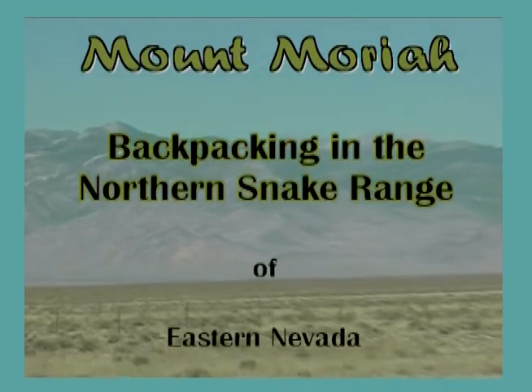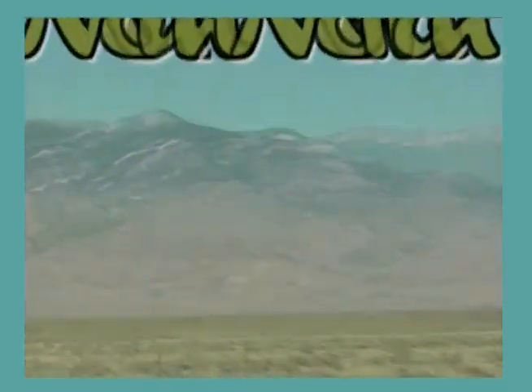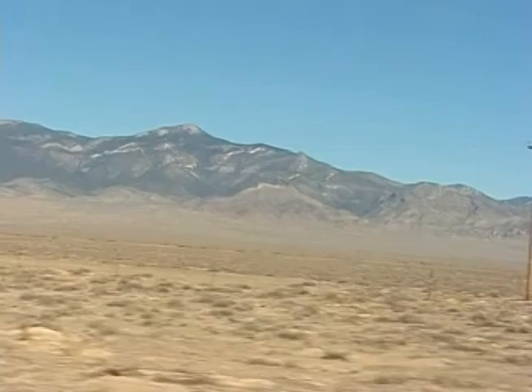The Northern Snake Range in eastern Nevada. The Northern Snake Range is one of the more beautiful and isolated mountain ranges in the Great Basin area of eastern Nevada.